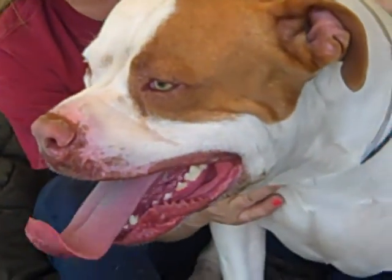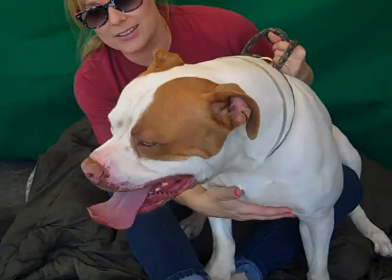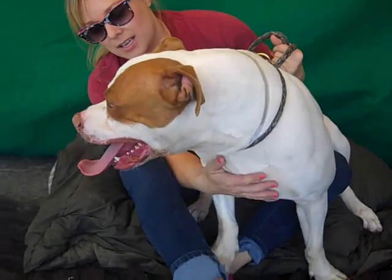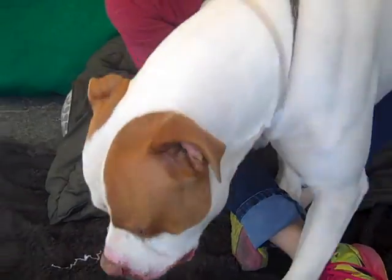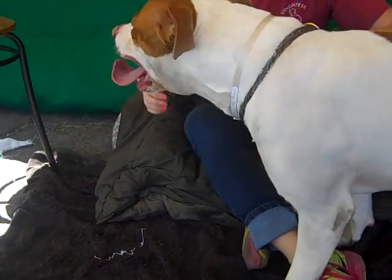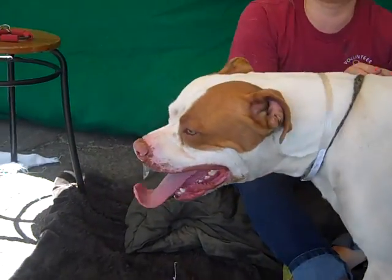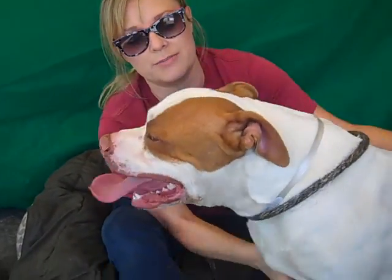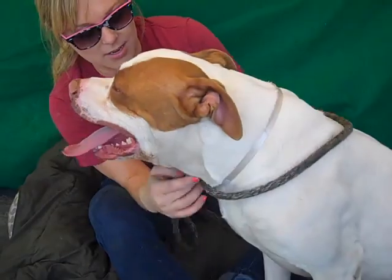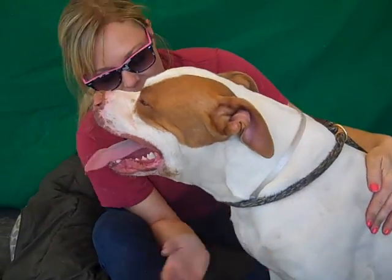He is such a sweet boy. He likes his toys. He's got a zest for life. I think he'd be a good family dog for people with kids that are larger only because of his size — he might not mean to, but he might knock them over. He's pretty strong. He's just a playful goof, and he would bring smiles to your face every single day.